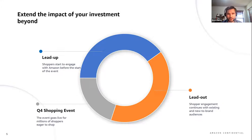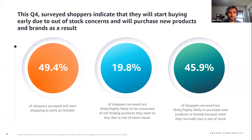Let's look at some statistics on how shoppers feel about inventory and out-of-stock concerns this Q4, from Amazon and Kantar. Nearly 50% of surveyed shoppers said they'll start shopping as early as October due to out-of-stock concerns — meaning one in two will have already begun their holiday shopping. We also found that 45.9% showed willingness to try new brands or products if their preferred brand is out of stock. And only about 20% are likely or highly likely to be concerned about finding products they want this Q4 — a marked shift from trends we were seeing just a few years ago.